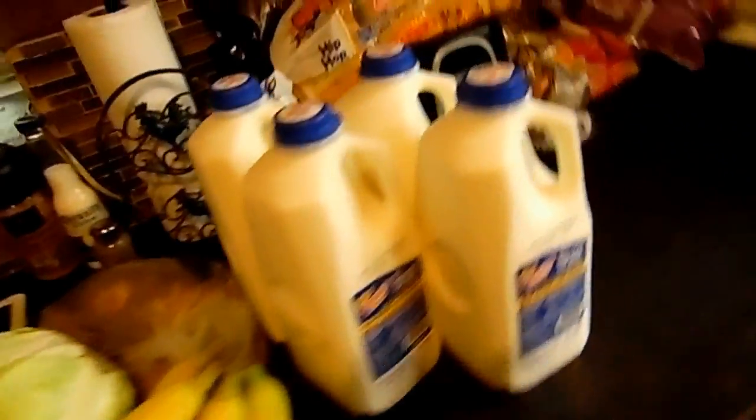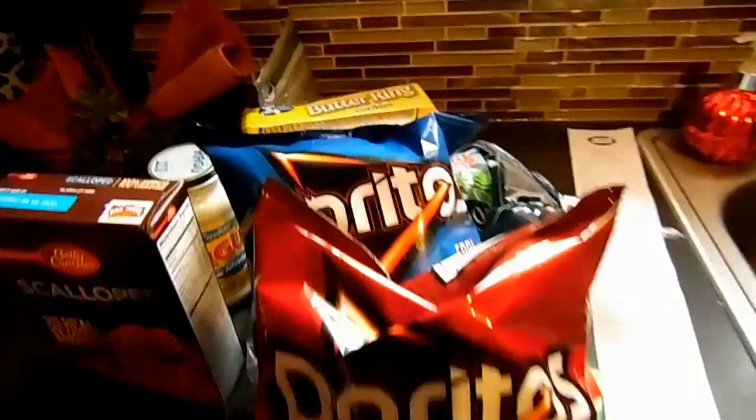So this is the mini grocery haul — everything we got. Thanks so much for watching my mini grocery haul. Hope you guys enjoyed this short video, and I'll see you guys in my next one — should be very soon. Bye y'all, peace.